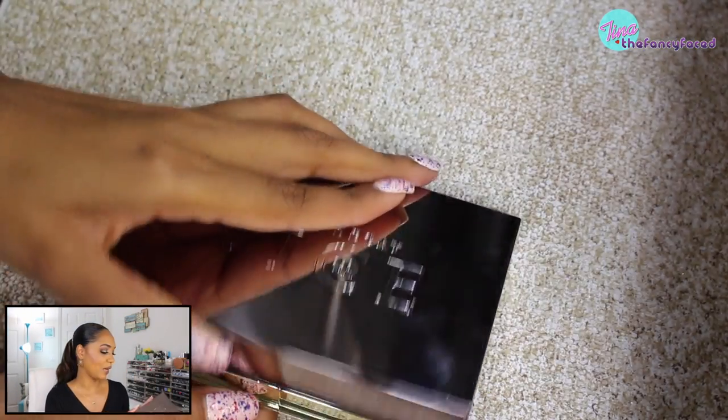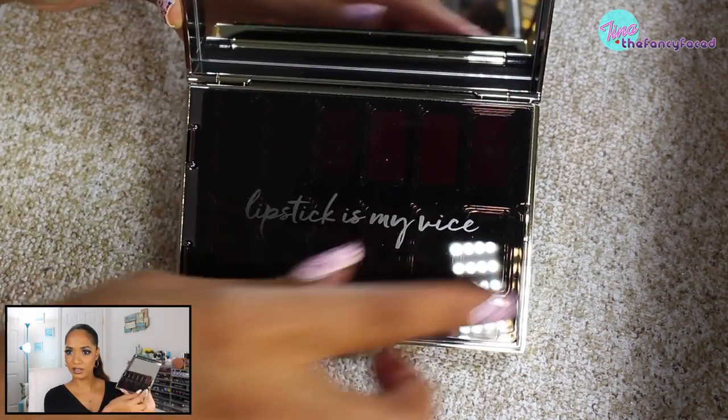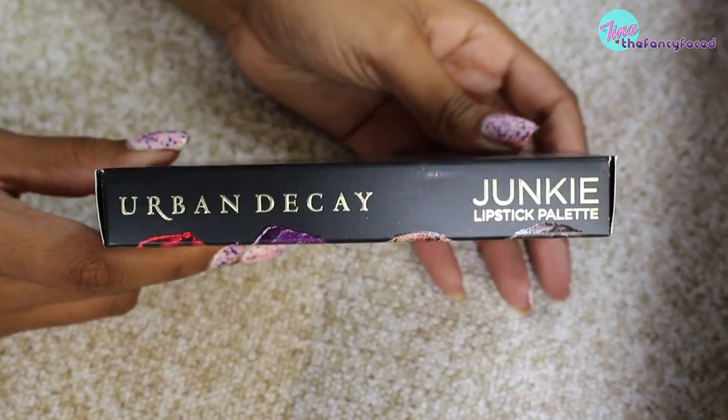It does hold fingerprints and won't stay pristine, but I love the packaging anyway. They have a cute inscription that says 'lipstick is my vice.' They've stepped up their mirror game — now using infinity mirrors with a full-size mirror. You get 12 lipsticks in this palette, with more berry tones, purple shades, some fun shades, and neutral shades. There's also a retractable lip brush included, which is great because you need one to use a lip palette.